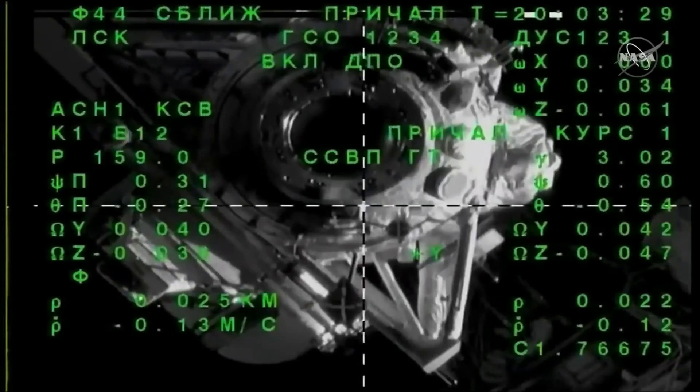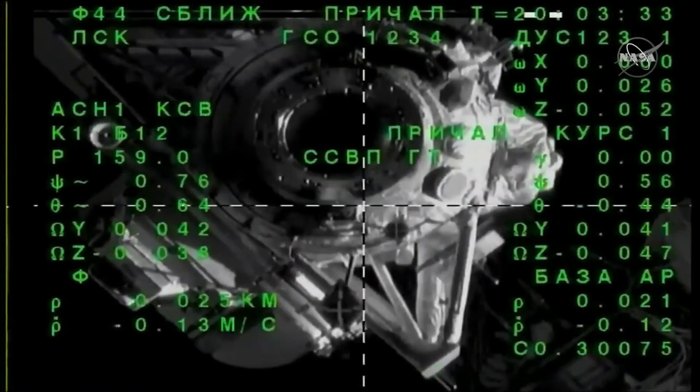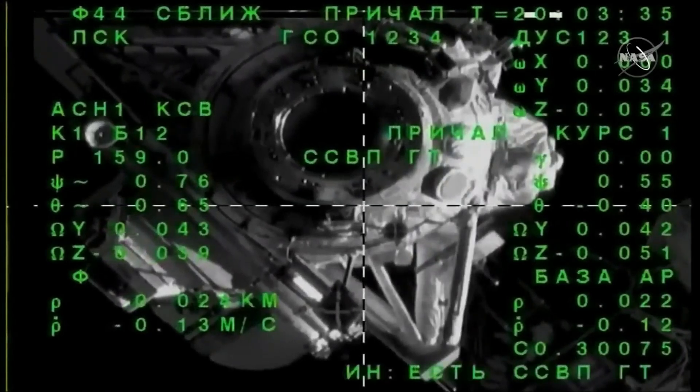About 25 meters separating Soyuz from station, perfect alignment at this moment, closing at a rate of one-tenth of a meter per second.